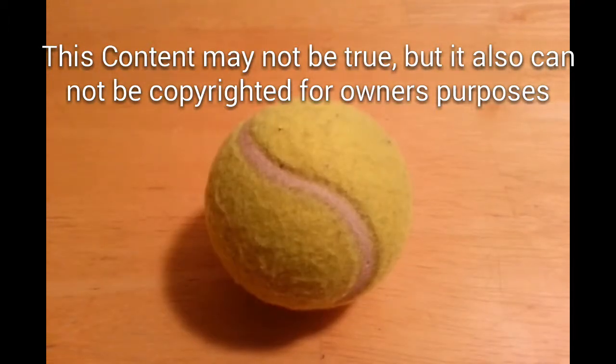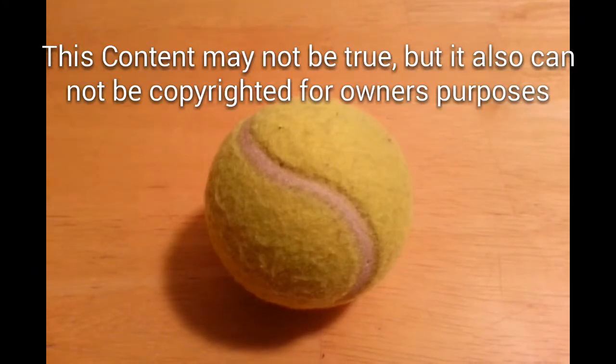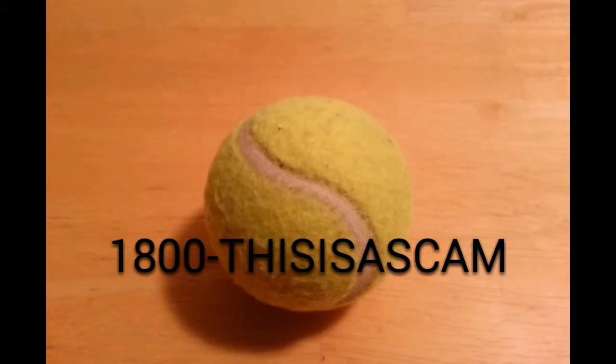So call now and get your free trial of a tennis ball today. That's 1-800-THISISASCAM.